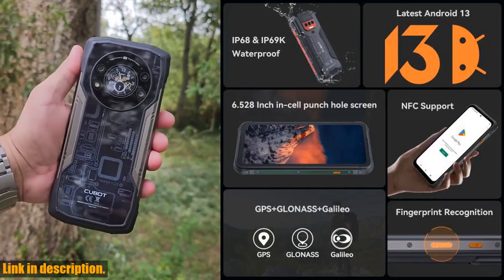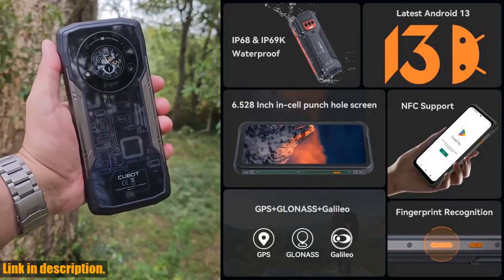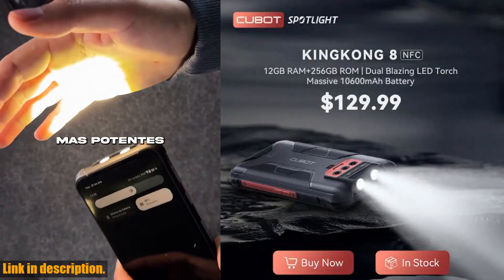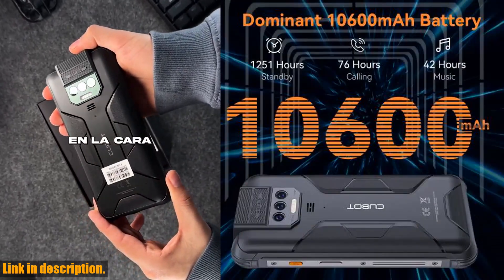While using your favorite apps or capturing memories with the phone's impressive camera setup. Speaking of the cameras, the Kingkong 8 features a 48MP PDAF main lens, a 2MP macro lens, and a 0.3MP sensor lens on the rear.